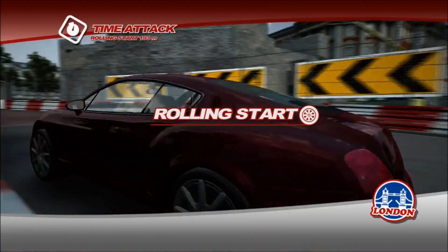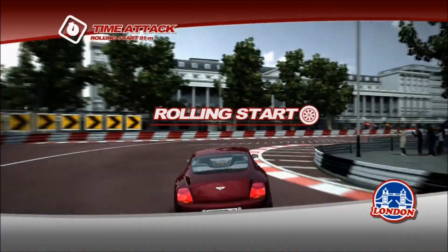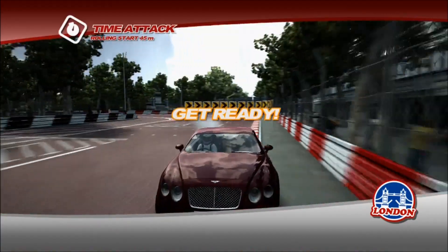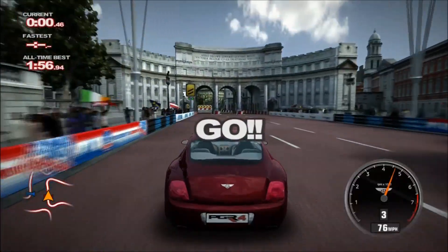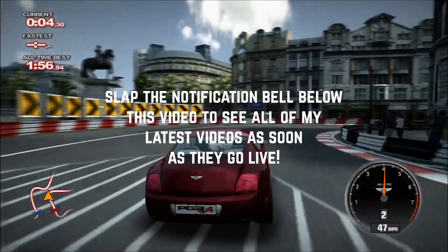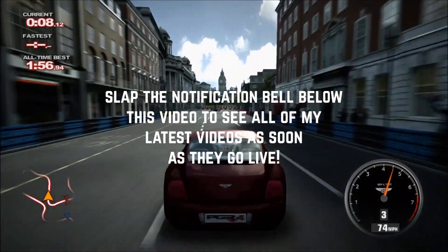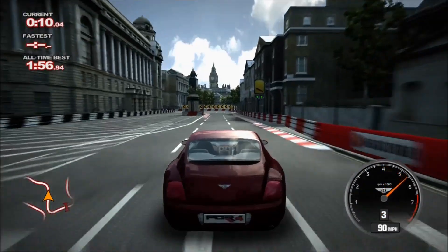Hi again guys and welcome to another car review from back in the day in Project Gotham 4. This time talking about one of my favourite performance bargains in real life, a car which I'm planning to review in real life on the channel as well in a road test review — the Bentley Continental GT from the earlier 2000s.